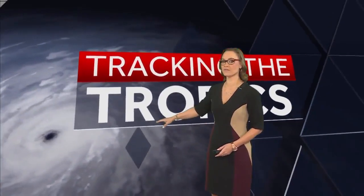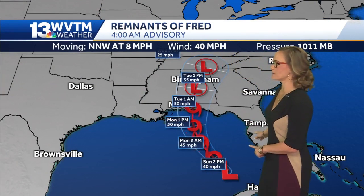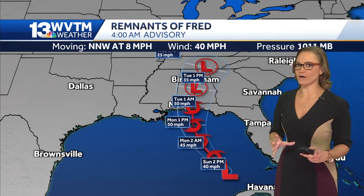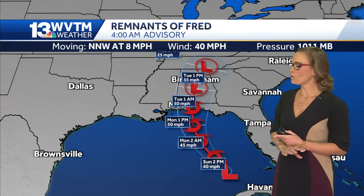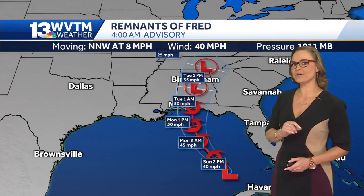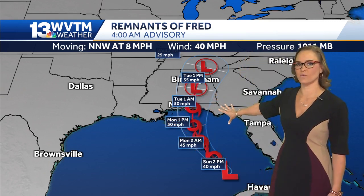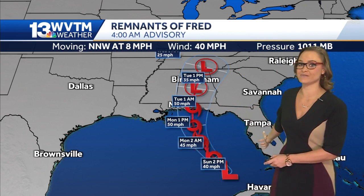Even though the actual center of the storm is not expected to directly go over areas of Tampa, Florida, the cone is only representative of the eye. I really need everybody to understand that — the cone is only representative of the eye. When the eye of a previous storm was over Louisiana, we were dealing with torrential rainfall two states away, and so likely West Central Florida is still going to get lots of impact.